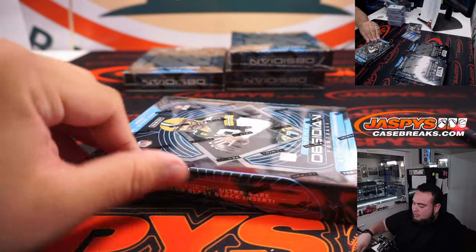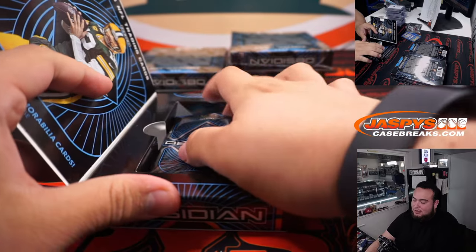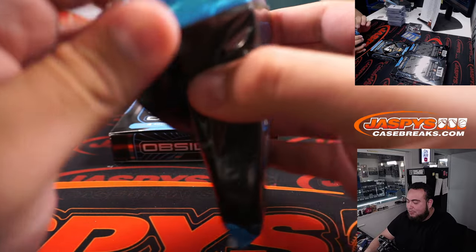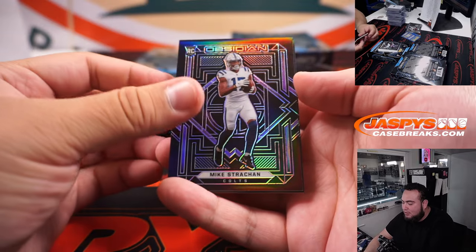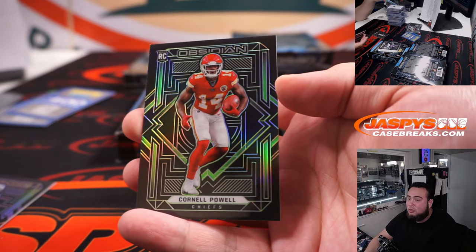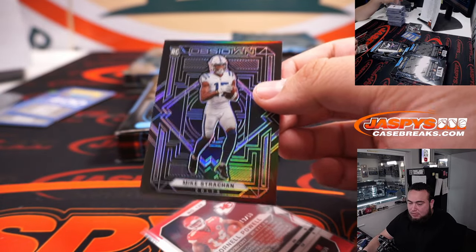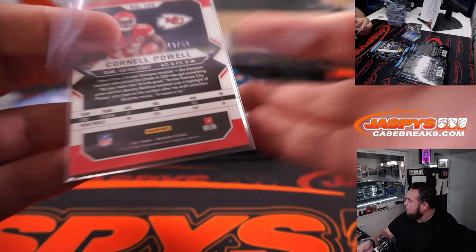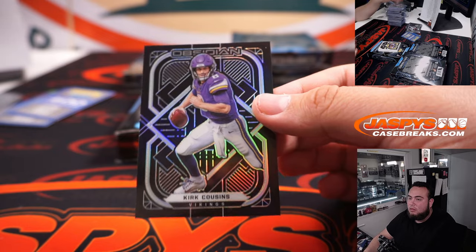Alright, couple boxes left, guys. In our last case we saw a Kyle Pitts redemption and a couple Jamar Chase — feels something similar. I don't know if it's going to be exactly the same hits; I hope it switches up. I don't want it to be the same thing over and over again. Mike Strachan and Cornell Powell to 150. And Schultz. Mike Strachan and Carter. Kirk Cousins.